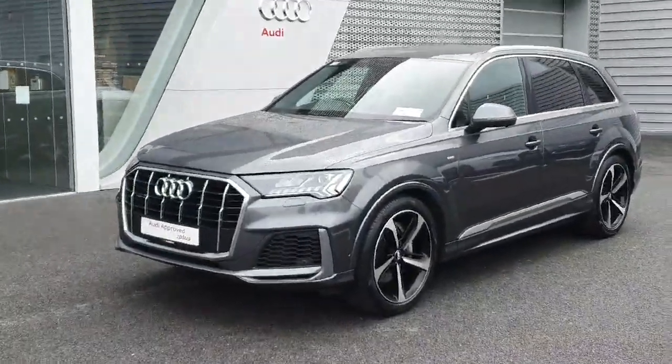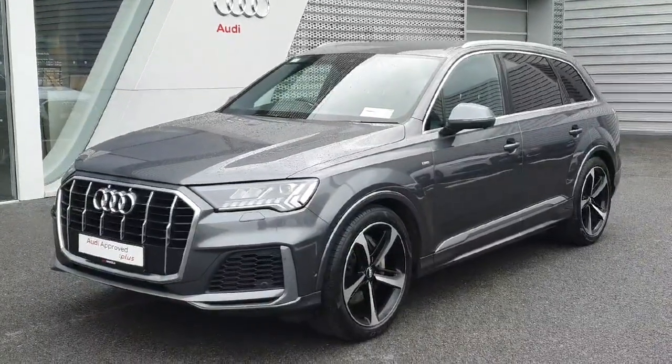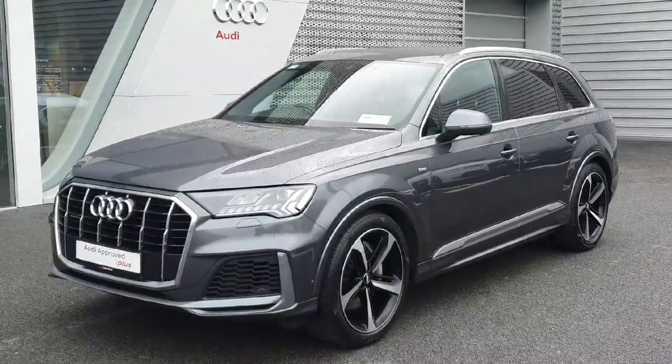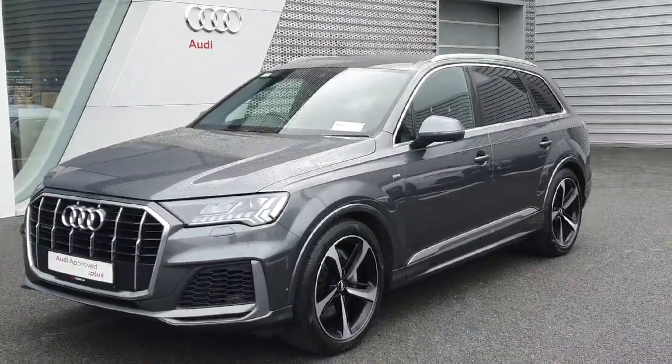Hello and welcome to Audi Limerick Online Sales. Here we have our 202 Reg Audi Q7. This vehicle is the S-Line 3.0L Quattro producing 231 brake horsepower, finished in Daytona Grey.